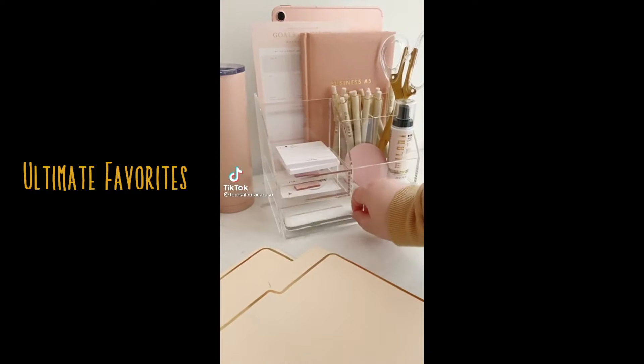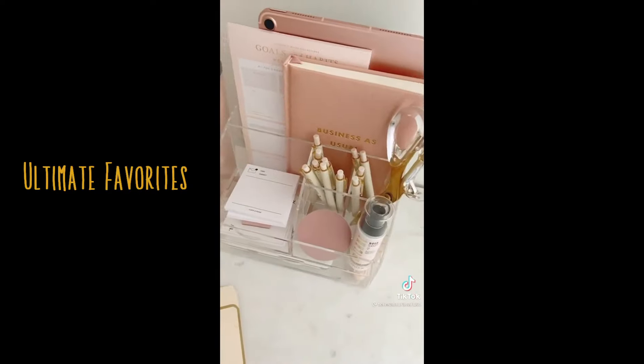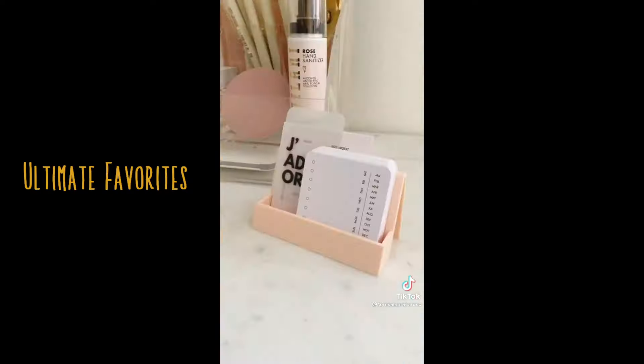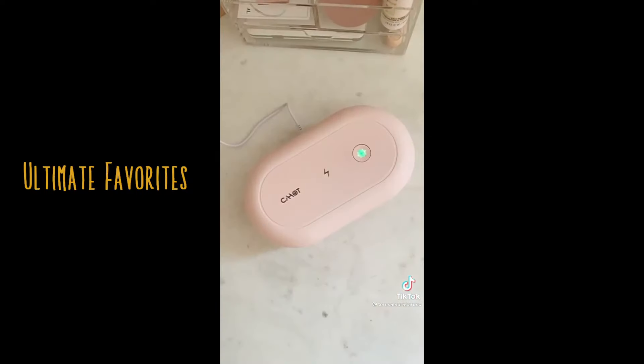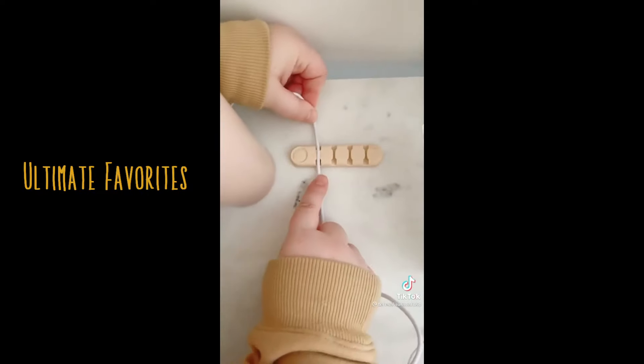Amazon office must-haves part 3. First up is this organizer that you can use to store all of your office supplies — it looks really sleek on your desk and it's super spacious. Next up is this little stand for business or note cards. This device that you can use to both sanitize and charge your phone. And lastly, this little gadget for keeping your wires organized.